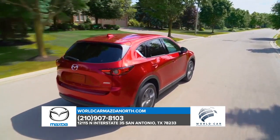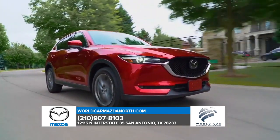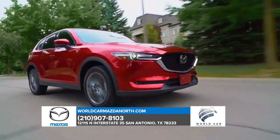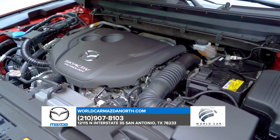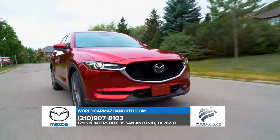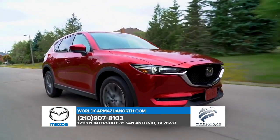The Mazda CX-5 checks all the boxes, delivering the most expansive SUV yet. The revolutionary Skyactiv-G 2.5-liter engine is paired with a 6-speed Skyactiv-Drive automatic transmission and features G-Vectoring control technology, offering more power and efficiency to your everyday drive.